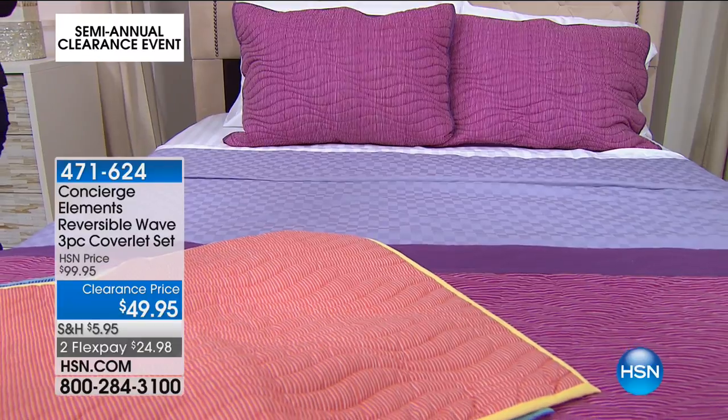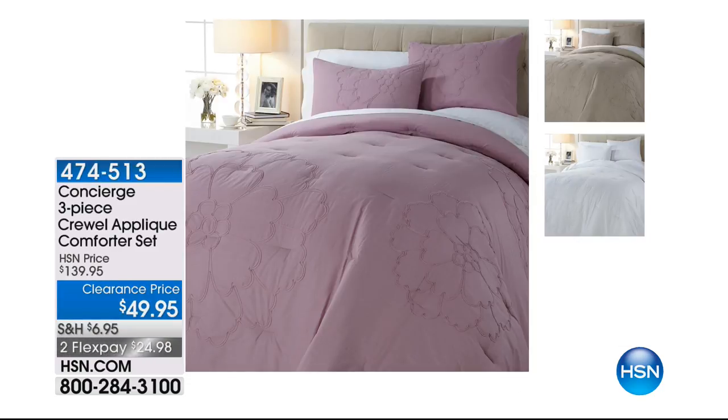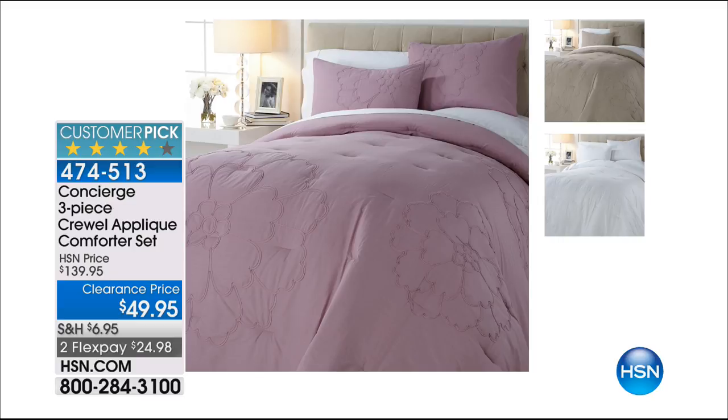Coming up — we have so much fun tonight. This is our three-piece appliqué comforter set. The original price was $139.95. We are $90 off — at $49.95. Look at the three colors. Maybe the Highgate Manor set was over the top for you. Look how understated and elegant and chic this is. The white is amazing. That beige is as sophisticated as it gets. And then lavender — very understated but a huge clearance price on it too.